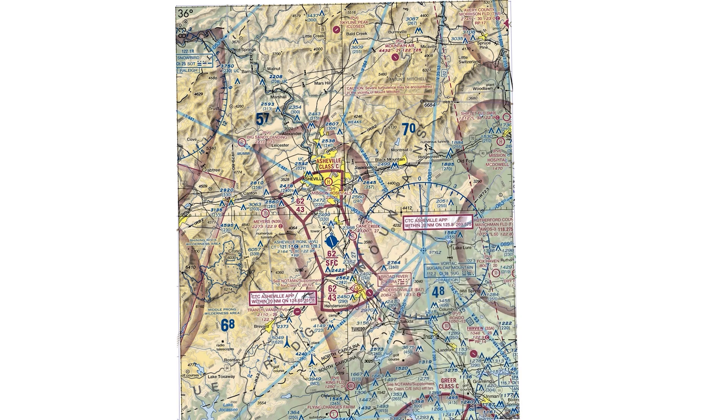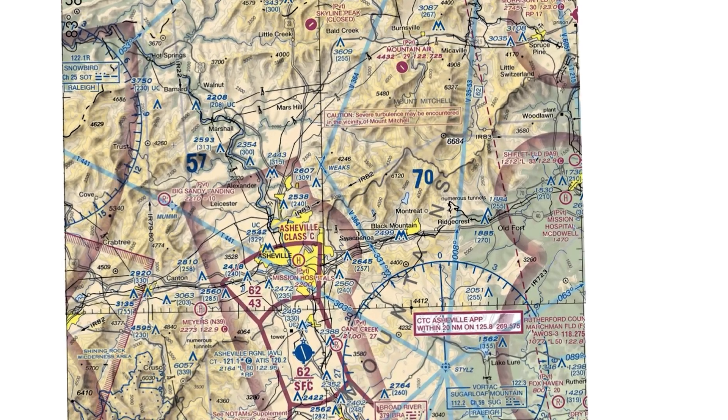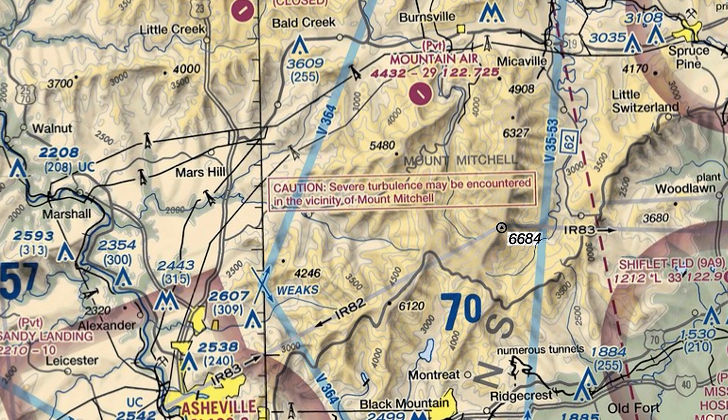We can't see terrain on the IFR chart, but we can see it if we bring in the corresponding VFR sectional chart. This quadrant is split up on the VFR chart into four areas, each with their own maximum elevation figure, or MEF. This figure is designed to tell you what altitude will be sufficient to clear the highest object in the sector. The highest MEF is over here, at 7,000.